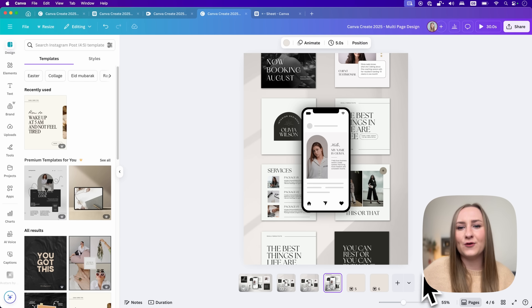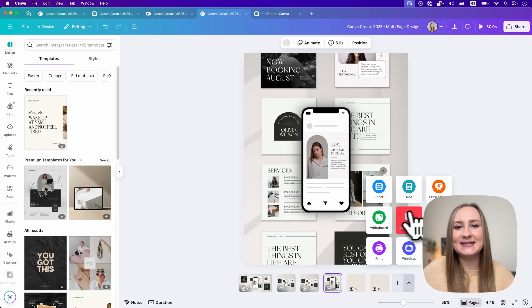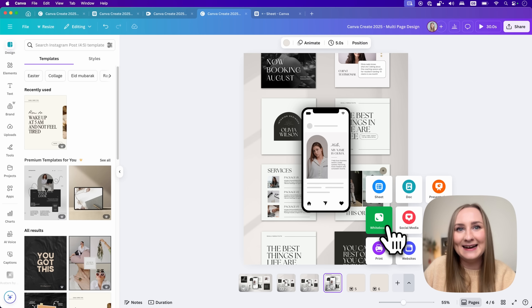You can create a whole campaign like this for all the different platforms, and even include your presentation decks, whiteboards, strategy calls, important docs, and now even sheets with data. I'm genuinely impressed by Canva. This is just a highlight of more features and I hope you can see how many new opportunities just opened up for us.